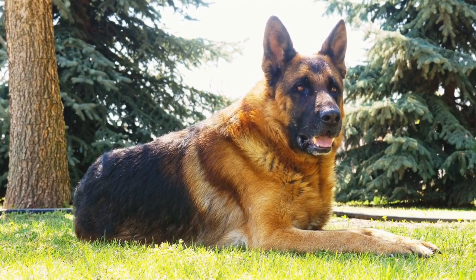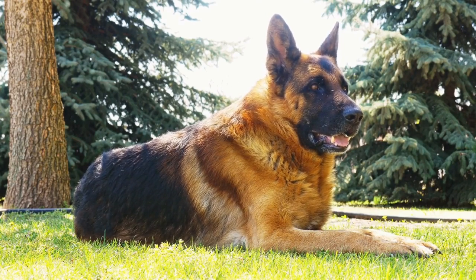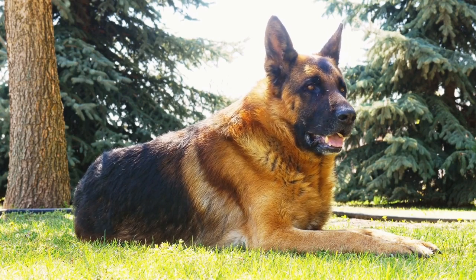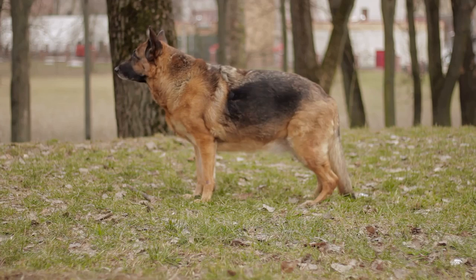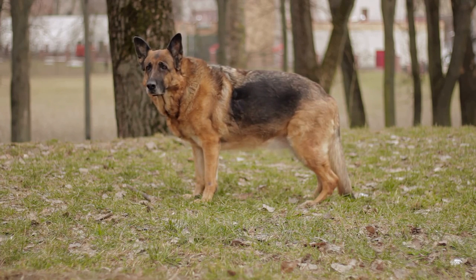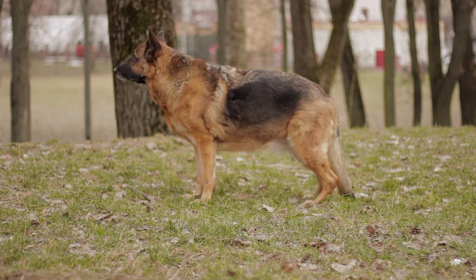For dietary management, in cases of food allergies, identifying and eliminating the offending ingredients from the dog's diet is crucial. A veterinarian can provide guidance on appropriate hypoallergenic diets and help create a balanced meal plan for the German Shepherd.